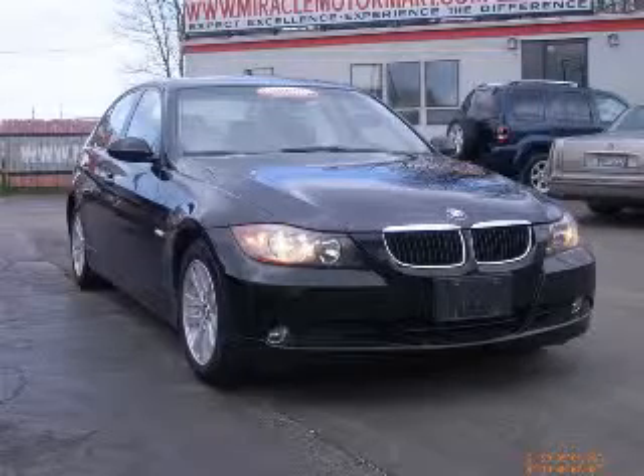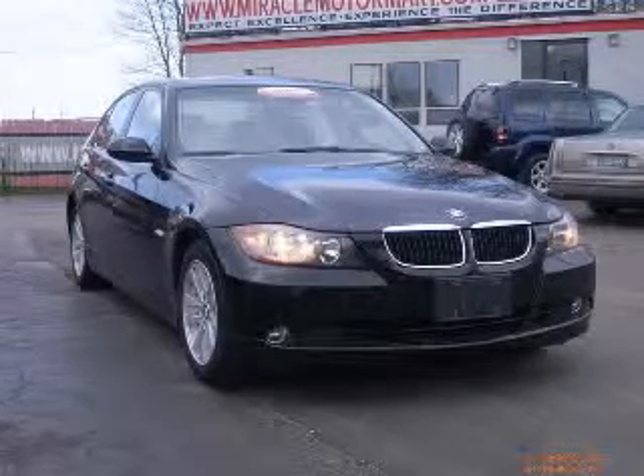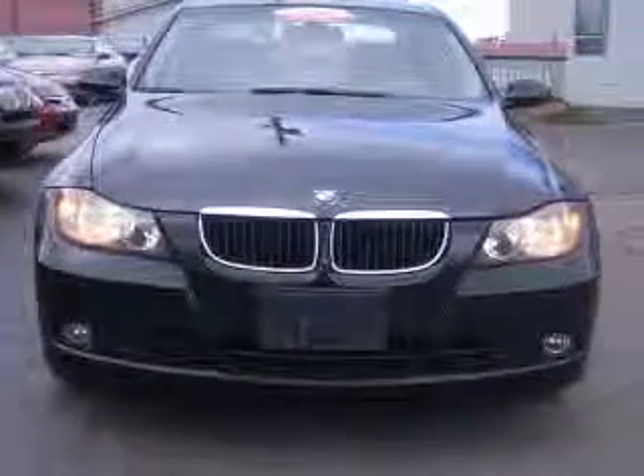We are proud to present this excellent 2006 BMW 325. This 325 has a six-cylinder engine.